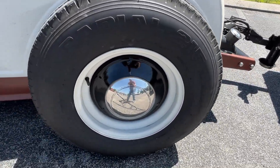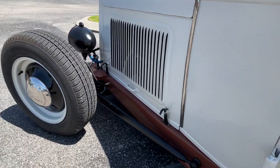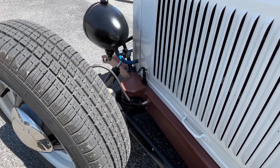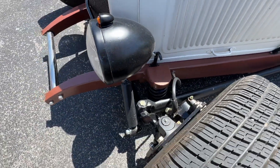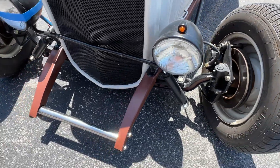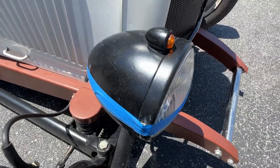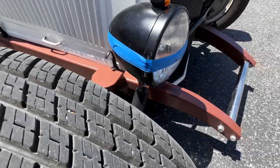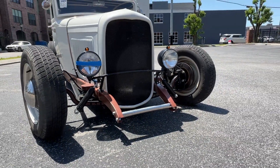He built the suspension on this thing from front to back. It's got a drop front axle with split wishbones, and it has these cool little coil springs. He said it didn't ride all that good, but it still looks cool and they're tucked in there real nice — so maybe if he finds the right spring rate it'll help that. Just a lot of cool details on this car, and a lot of details that aren't necessarily just bought out of a parts catalog.